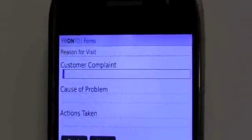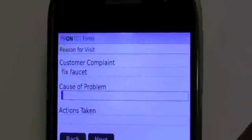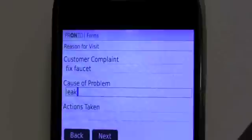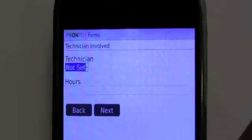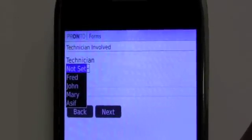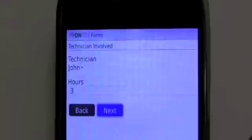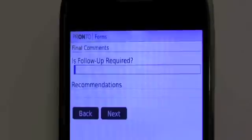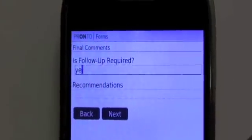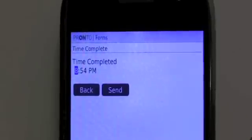We'll hit next. You could have customized these fields — the work order sample gives us a customer complaint field, so we'll say 'fix faucet.' Cause of problem: 'leak.' Action taken: 'repair.' Hit next and you can set which technician is on this call — Fred, John, or Mary — we'll say John did it, and it took John three hours to make that repair. Hit next: what material was used, the quantity — you can continue adding more materials if needed. Is there follow-up required? In this case, yes. You can see it was completed at 8:54 PM.